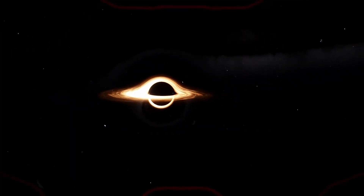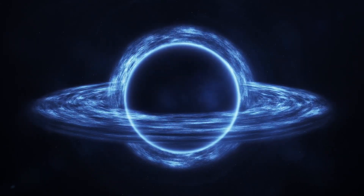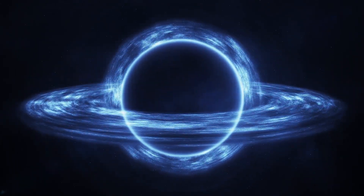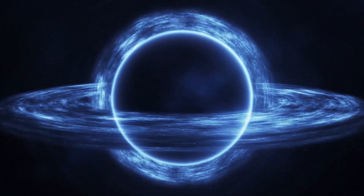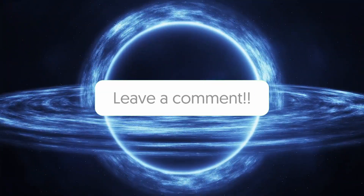That's all for today's video. What do you think about black holes and their origins? Do you think that they are older than the universe itself? Tell us your views in the comment section below.